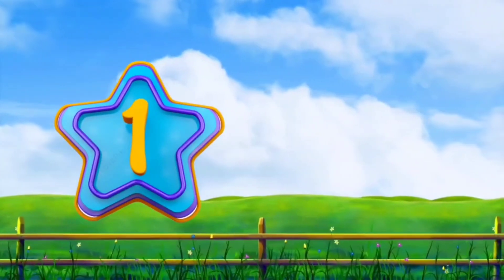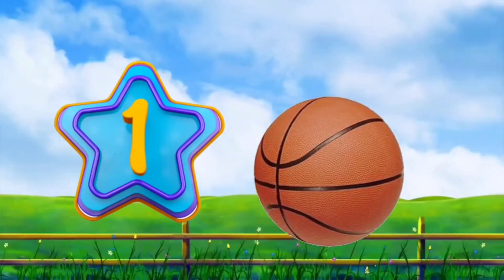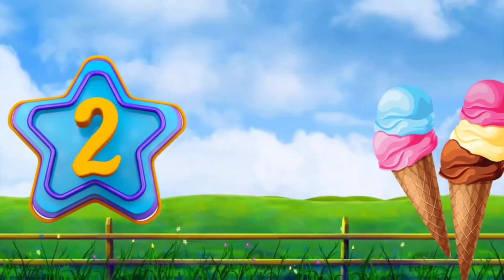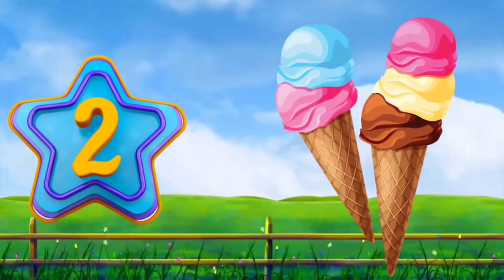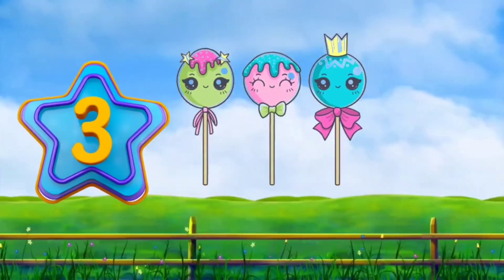One. One ball. Two. Two ice creams. Three. Three candies.